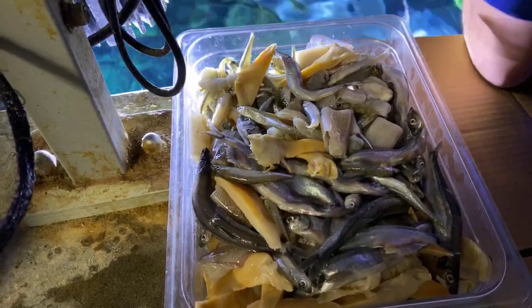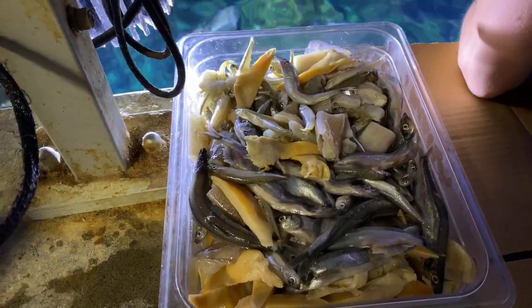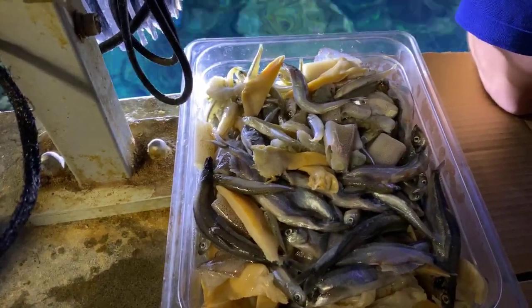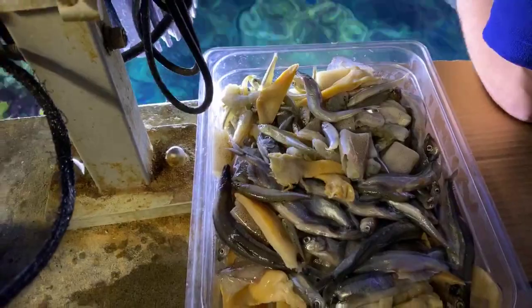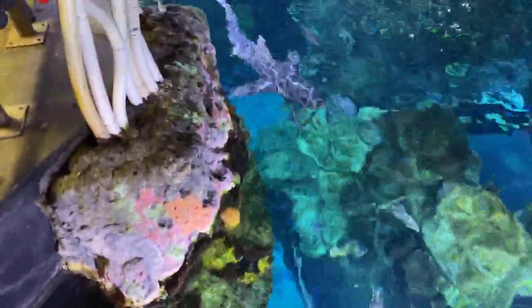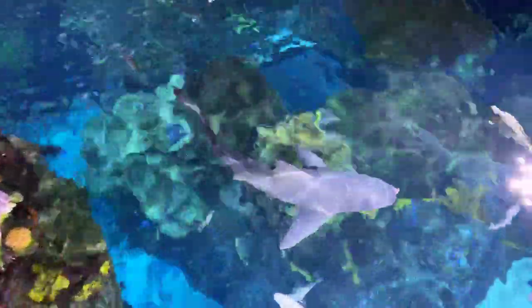We have shoutouts from Bowling Green, Kentucky and the UK. Emily Kate White wants to know what kind of shark that was — that was a sandbar shark that just swam through the frame. We also have sand tiger sharks, which look a little different from the top. That right there is a sandbar shark — we do have a couple of those in the exhibit.